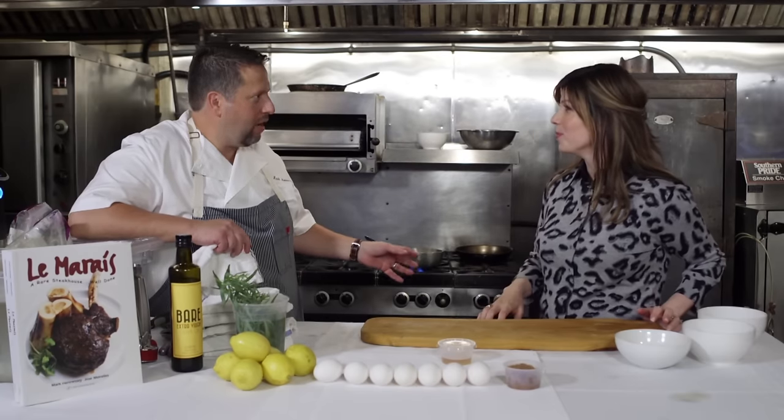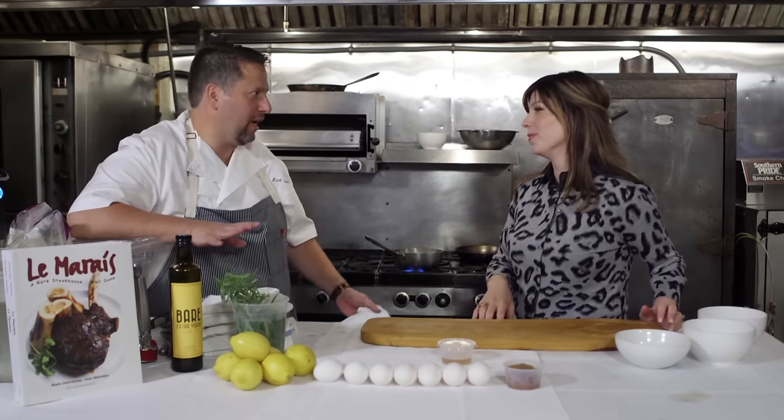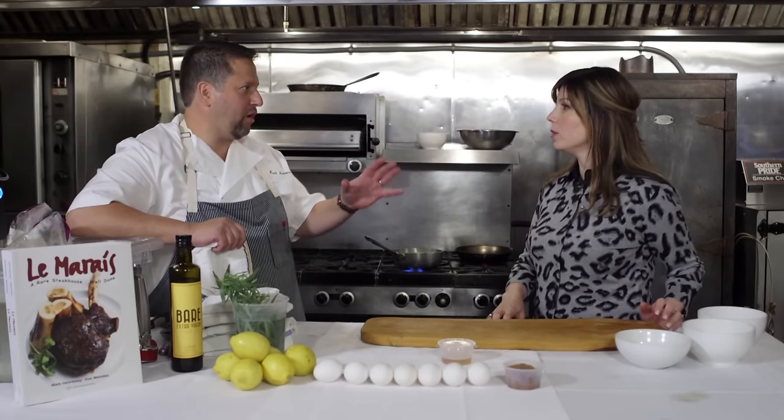Chefs hate waking up. They hate doing eggs. We hate poaching eggs — it's a pain in the neck. But we do it, and you poach it perfectly. We do. There's a classic method, which we're going to do now.